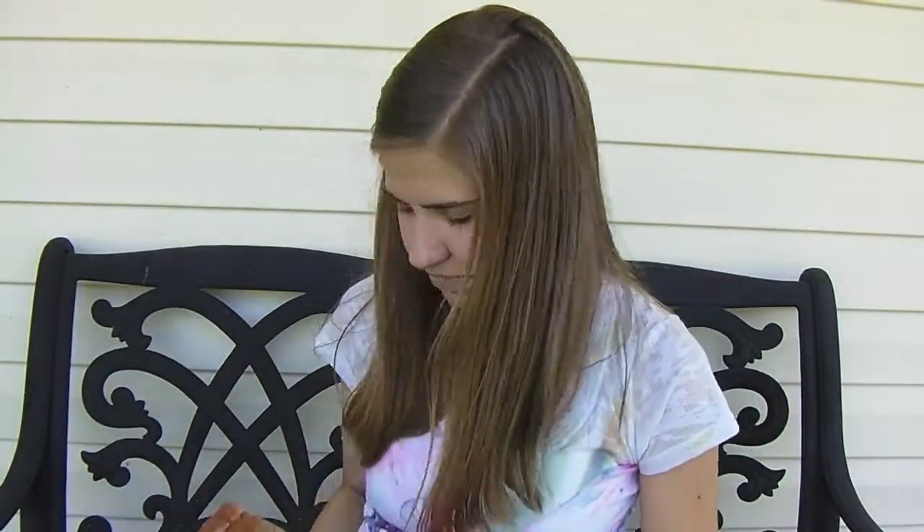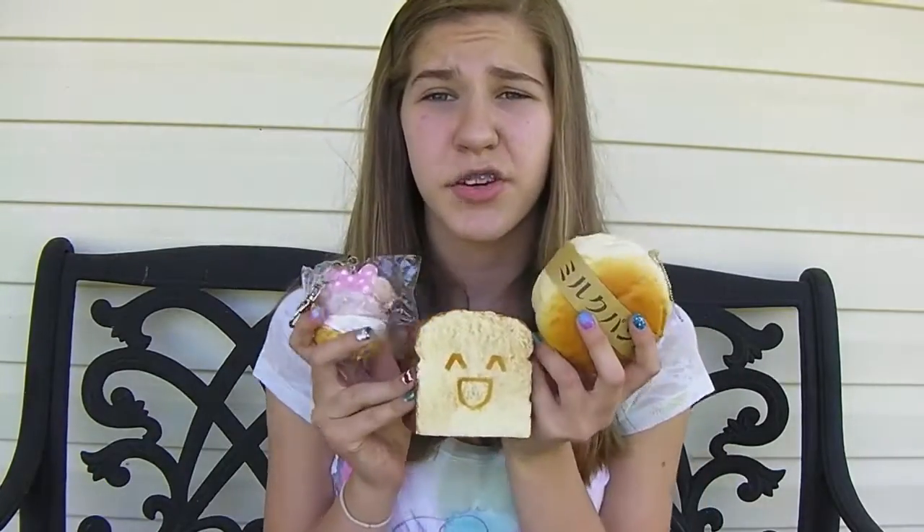So in this package I got these three squishies, and two of them were good and one of them was not. That was my squishy package - I hope you enjoyed this video, and if you did please give it a big thumbs up. Also comment down below any other video ideas you'd like to see. If you like squishy packages, please subscribe to my channel if you haven't already, and if you already have, thank you so much. Thanks for watching and I'll see you guys in the next video - bye!